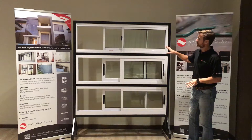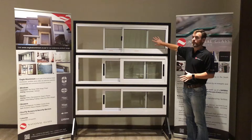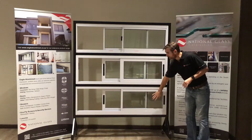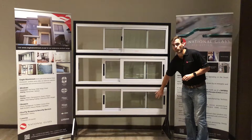Three of the Eagle products on display here today: the 500 series, which is our more affordable entry-level sliding window; the 1000 series in the middle, our top range window; and at the bottom, our mid-level Elite sliding window.